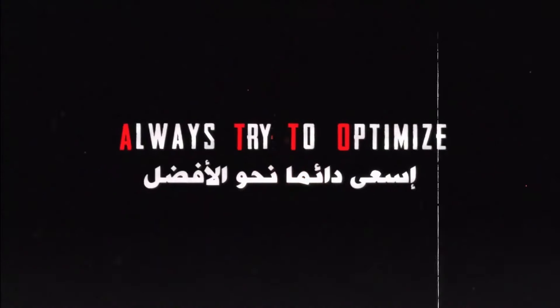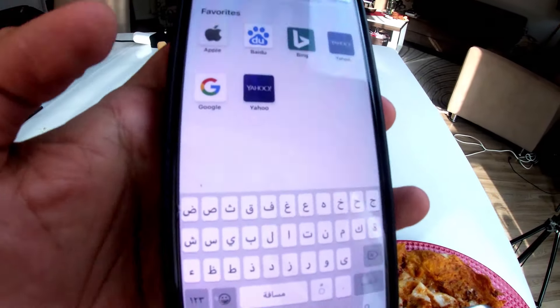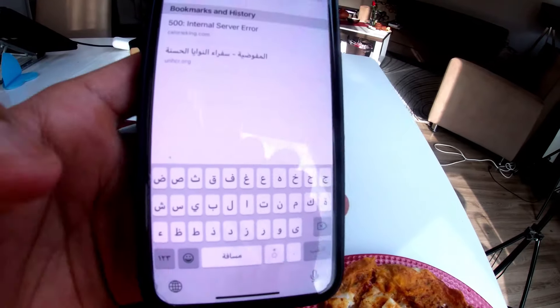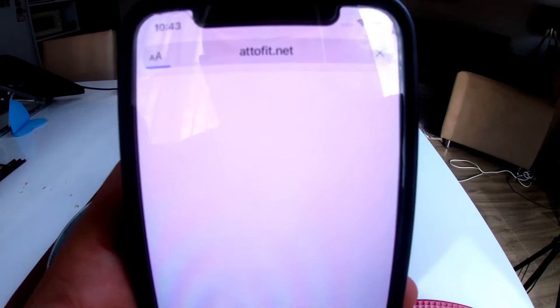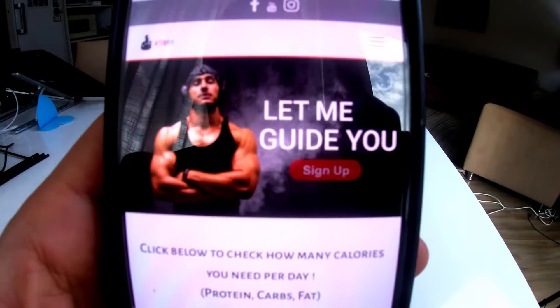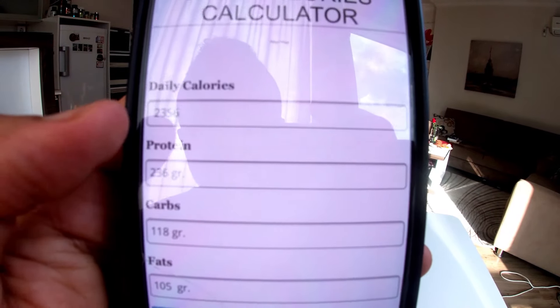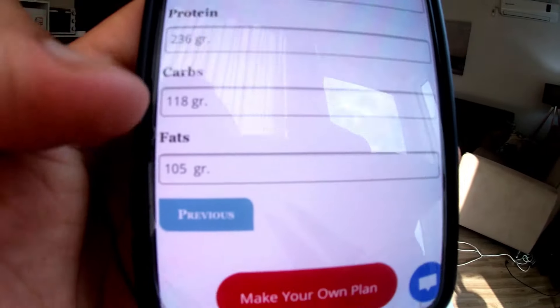My main goal is to reach 2300 calories to cut. I'll show you how you can calculate this on my website, attofit.net — there's a calorie calculator there. For me, to lose fat I need about 2356 calories, and it also breaks it down into protein, carbs, and fats.